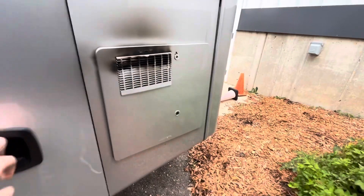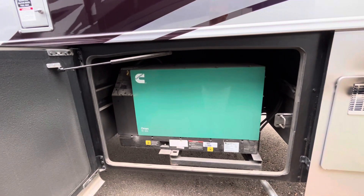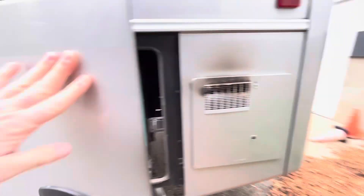The hot water heater is a 10-gallon unit. The generator is a Cummins Onan 8000QD — a diesel generator that runs right off of your diesel tank. The generator only has 229.2 hours on it, which is pretty much nothing.